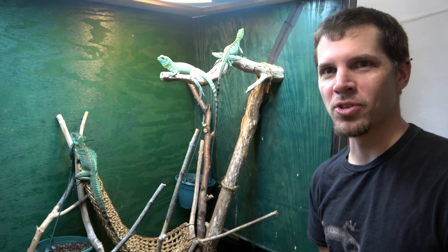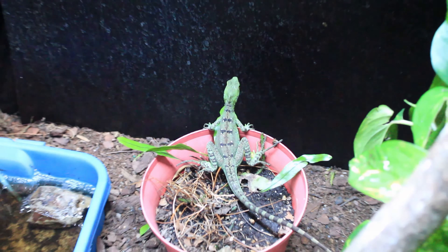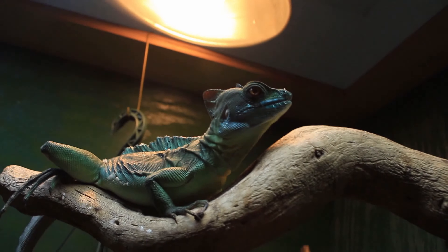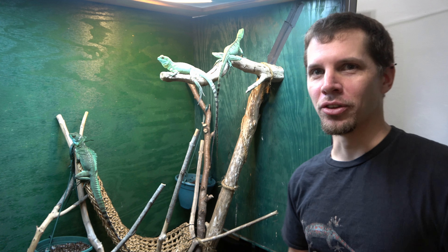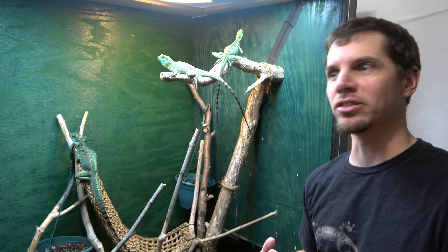Hey everyone, welcome back to the Reptile Room. I told you we were going to talk about basilisks. Let's talk about basilisks. Welcome back to the Reptile Room. These are our trio of emerald basilisks, the plumed basilisks.